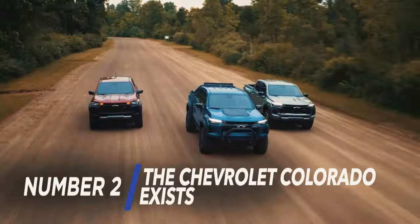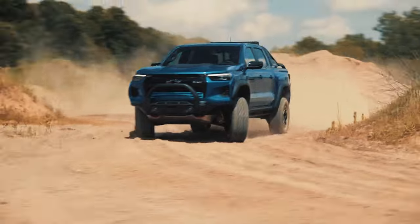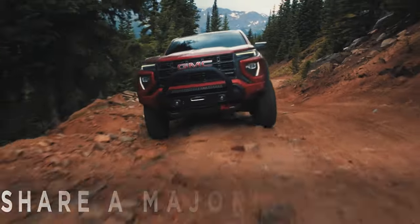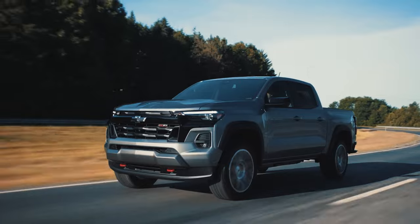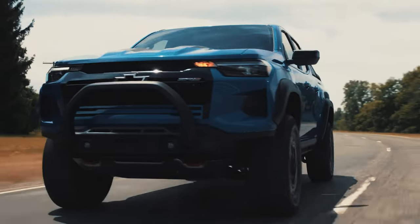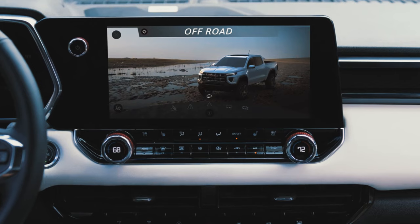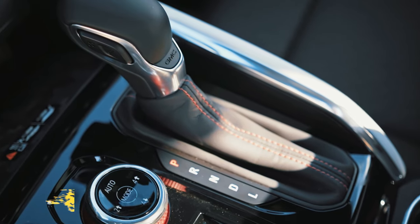The Chevrolet Colorado Exists. Unfortunately for the GMC Canyon, its biggest competition is actually its sibling, the Chevrolet Colorado. Both of these cars sit on the same platform and share a vast majority of parts — including the phenomenal engine, ride height, drivetrains, frame, and even a solid portion of the body and chassis. Not to mention that, apart from the 310-horsepower unit, the Colorado also offers a weaker yet more economical turbocharged four-cylinder engine that's also considerably cheaper. Now granted, the Canyon is far better built in terms of interior quality; however, because of this, it's also a fair bit more expensive.